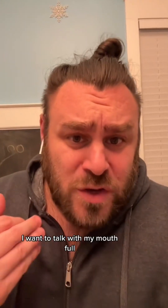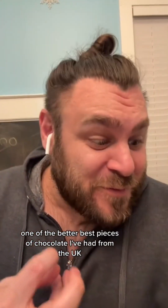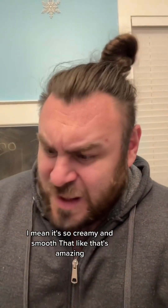Hold on, time out. I don't want to talk with my mouth full. That is amazing. That is one of the best pieces of chocolate I've had from the UK. It's so creamy and smooth. That's amazing. That may move into my top five.